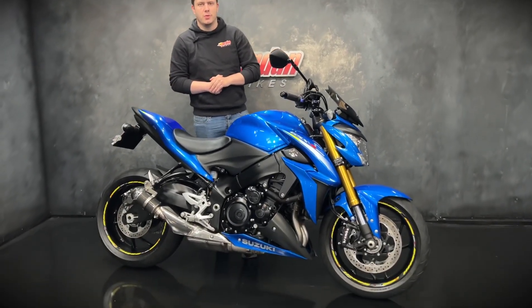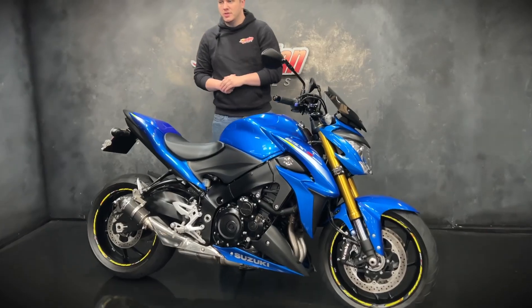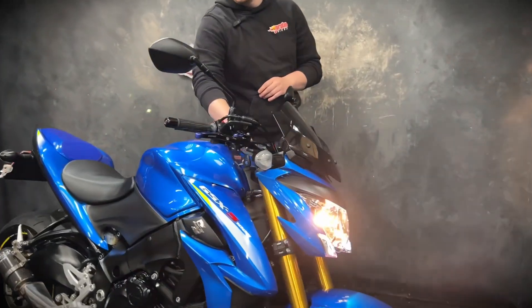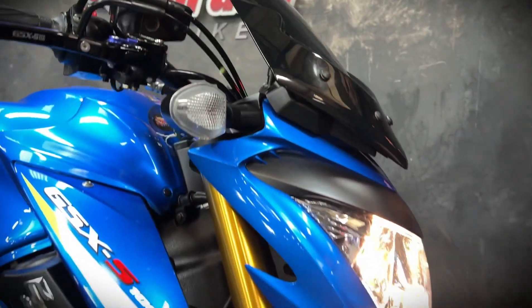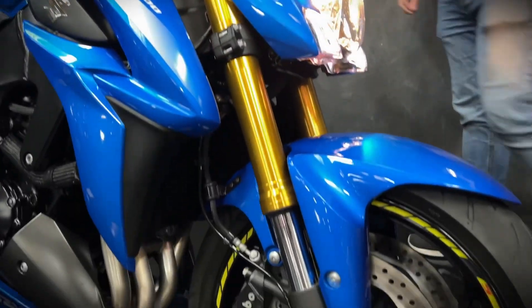It's Jake here at Jordan Bikes and today I'll be showing you around the Suzuki GSX-S 1000. It's a 2015 on a 65 plate with 8,589 miles and this particular one is a very nice example.